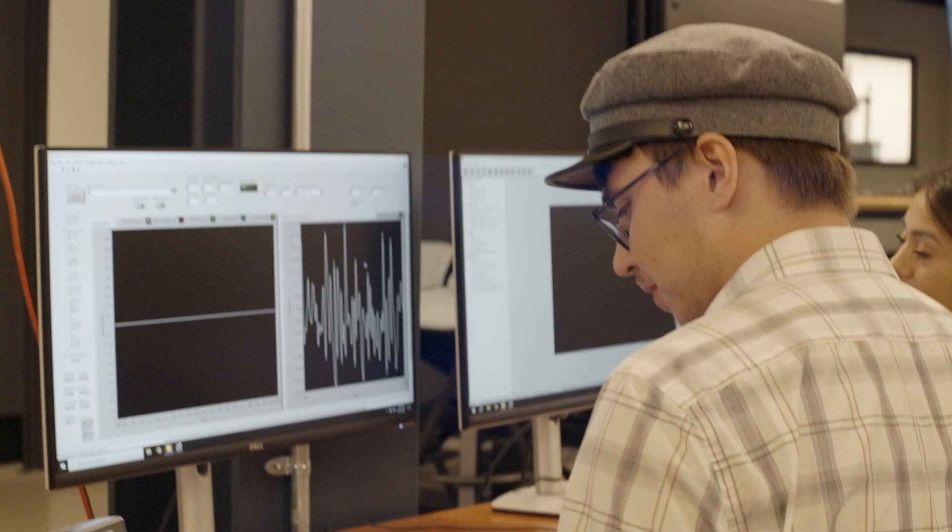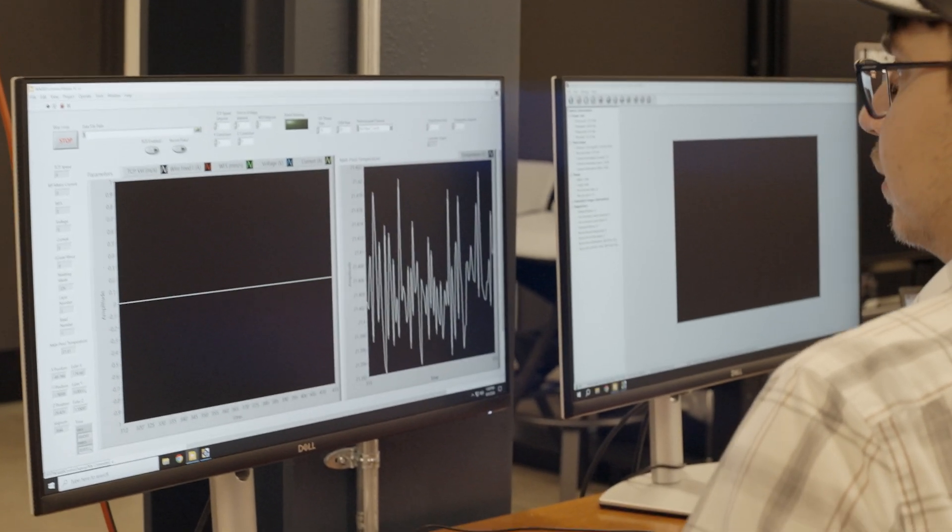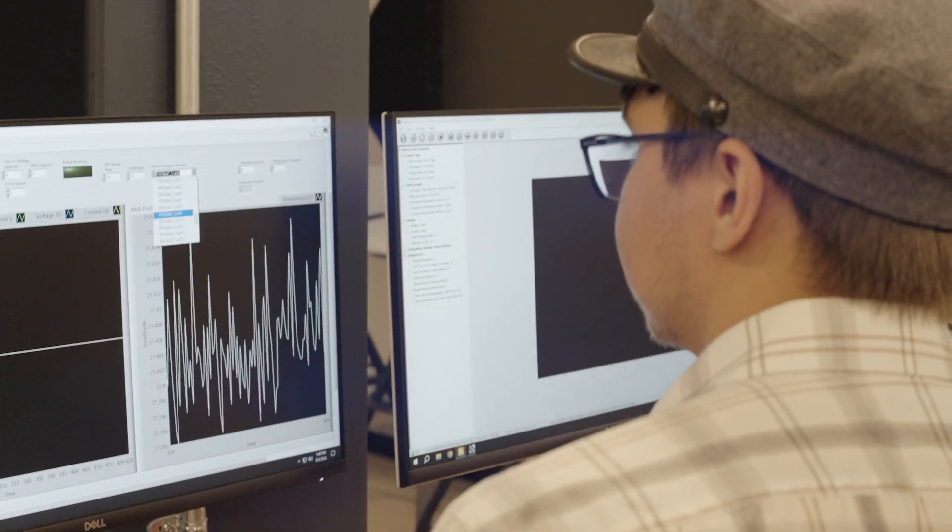The other challenge we have with large-scale part fabrication is how do we inspect them and how do we test them? At CMU we have several faculty who have developed unique process monitoring capabilities, so I have this unique opportunity to collaborate with them and apply those techniques to large-scale fabrication.